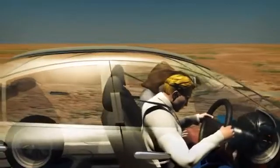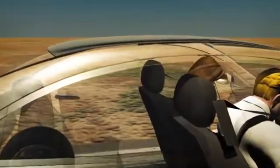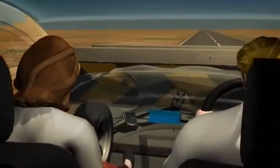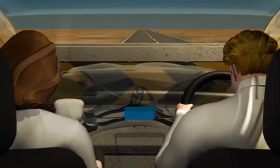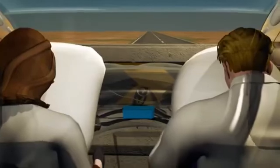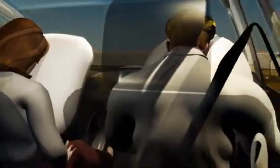Front airbags deploy in frontal or frontal offset impacts. Located in the steering wheel hub and passenger side dashboard, they are designed to minimise head, neck and chest injuries.